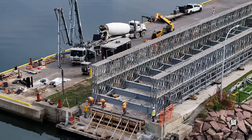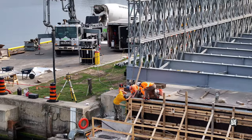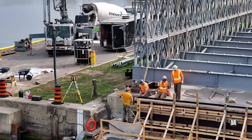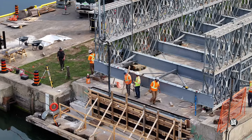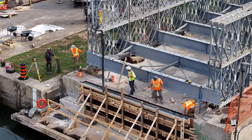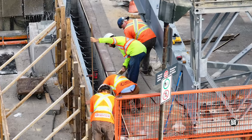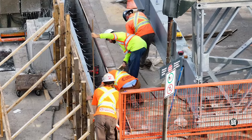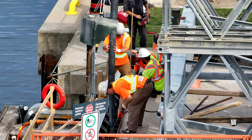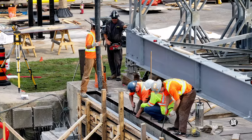A concrete pour is always a team game. Last minute checks are made — there can be no mistakes at this stage. The pumper operator moves forward to await the go signal. A final check on critical levels, and it's time for the concrete to flow, with the odd little adjustment along the way.